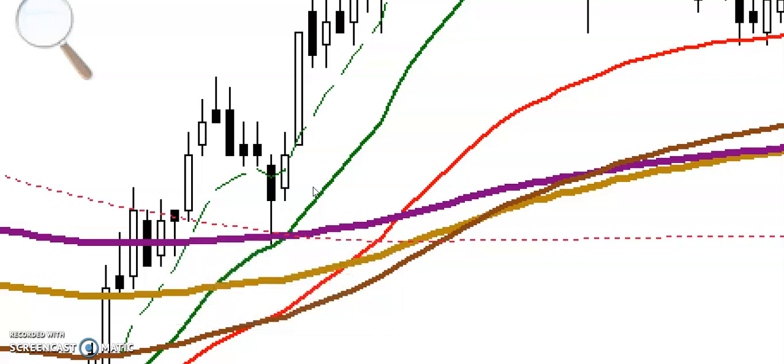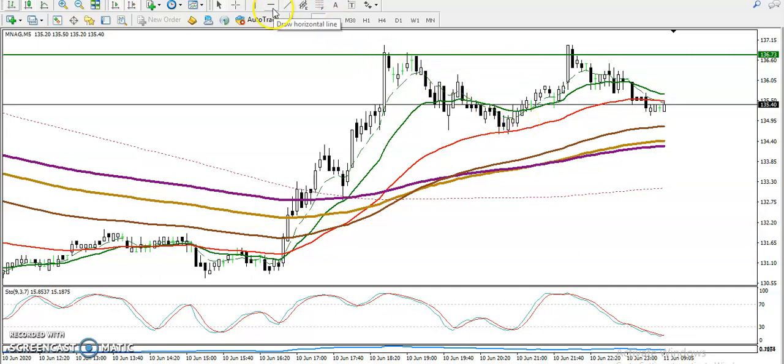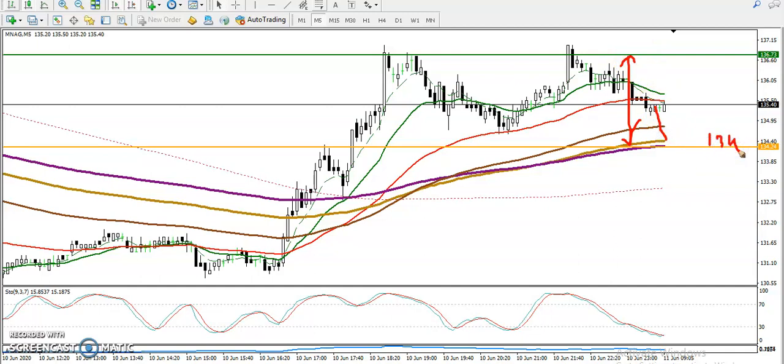So we are looking for a buy above this candle. The same strategy we are going to apply in this area. Most people are thinking: can I go short for a sell? We are looking for a breakout of the 200 moving average. This is the range of this market right now. We are looking for buy above 134 here. If they break this level and form an open and close candle, definitely we will go short. I hope you enjoyed this video — please like, subscribe, and thanks for watching.